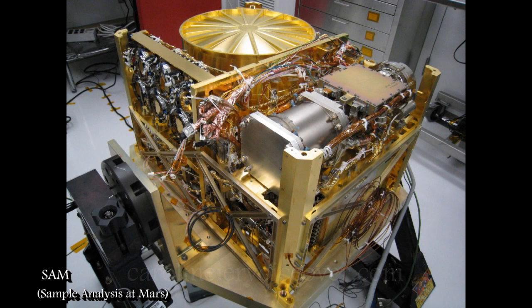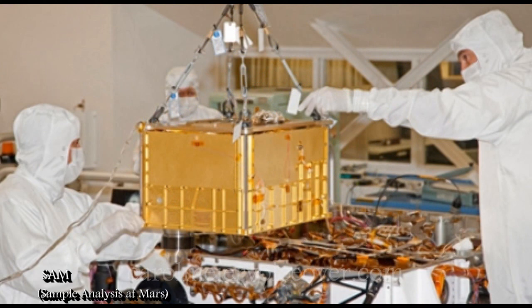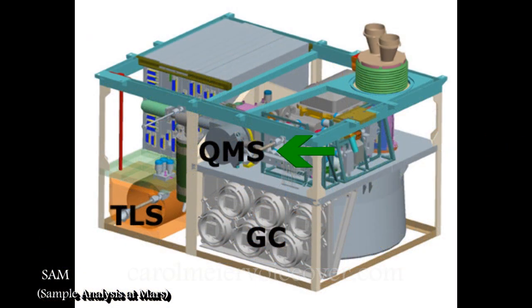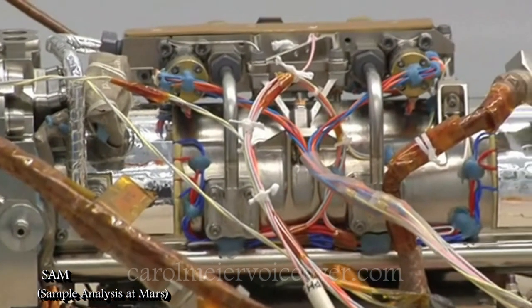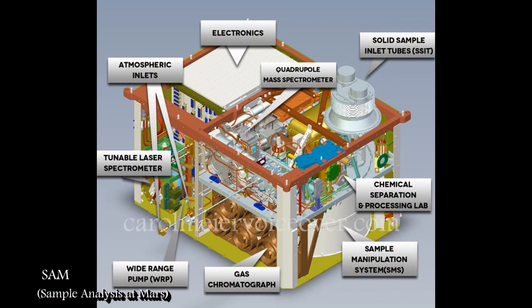The Sample Analysis at Mars instrument, or SAM, is the largest of Curiosity's ten scientific instruments. It is actually a suite of separate instruments about the size of a microwave oven. It takes up more than half of the science payload aboard Curiosity and features chemical equipment found in many scientific laboratories on Earth. It consists of a mass spectrometer, a gas chromatograph, and a laser spectrometer. SAM is an automated mobile laboratory that is carried across Mars by the rover. These instruments search for methane and carbon-containing compounds, the building blocks of life as we know it. They also look for other elements associated with life on Earth, such as hydrogen, oxygen, and nitrogen. SAM will help assess whether Mars ever was, or is still today, an environment capable of supporting microbial life.